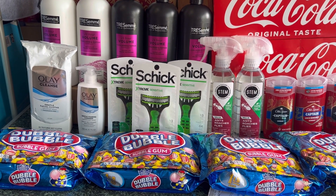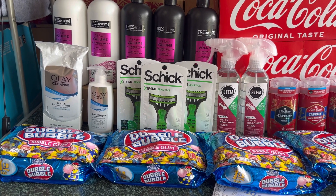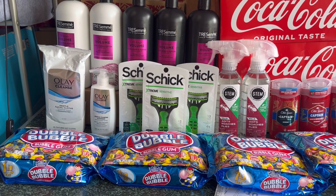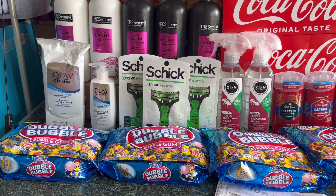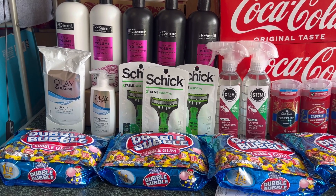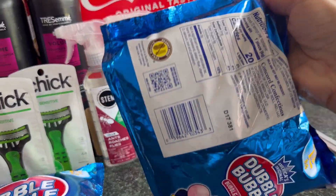I submitted my receipt on ibotta and received eight dollars — four dollars for the Stem and four dollars for the Chéva. Since the register reward for the Olay is no longer printing, it's better to do this deal online where it's completely free, or use Olay as a filler item on a spend deal even without the three dollar register reward. For that transaction I paid a total of twenty-one dollars and sixty-three cents, but received forty-three dollars and forty-seven cents back — thirty-five forty-seven in Walgreens cash and eight dollars on ibotta — making the transaction completely free and a twenty-one dollar and eighty-four cent money maker.